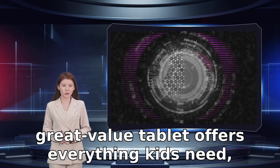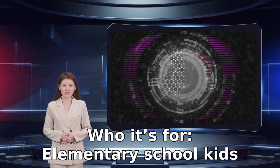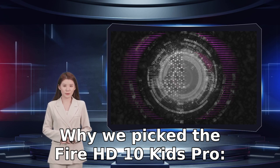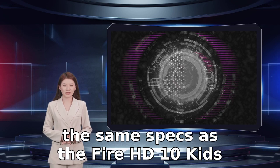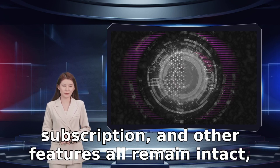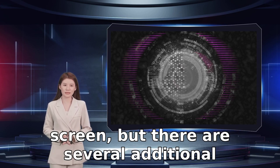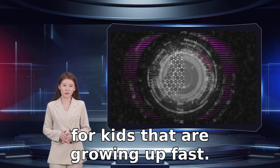Why you should buy the Fire HD 10 Kids Pro: this great-value tablet offers everything kids need, and it gives parents plenty of control. Who it's for: elementary school kids with parents looking for the best tablet under $150. This 32GB tablet, while boasting all the same specs as the Fire HD 10 Kids Edition, is a good choice for slightly older kids. The parental controls, Kids Plus subscription, and other features all remain intact along with the high-quality 10.1-inch screen, but there are several additional options here that make the Pro version better for kids that are growing up fast.